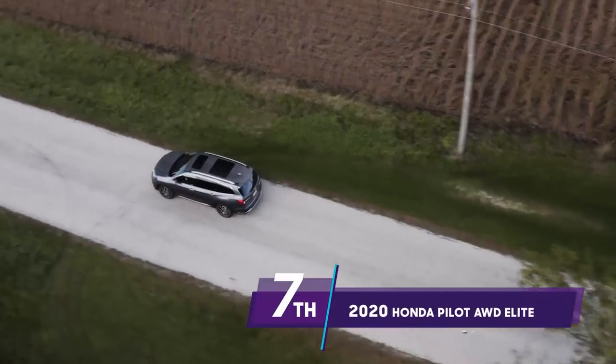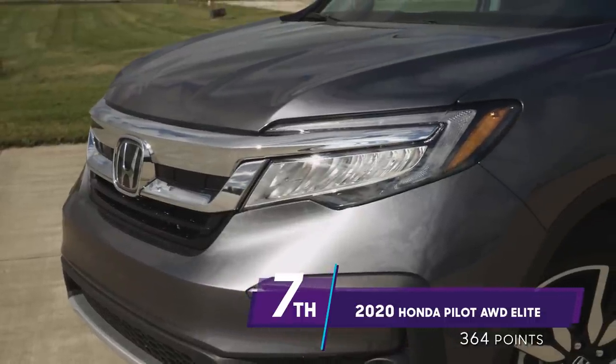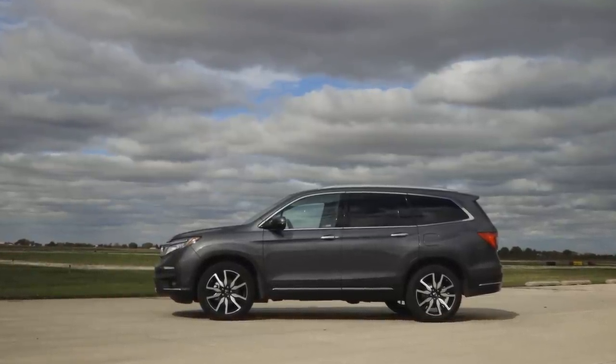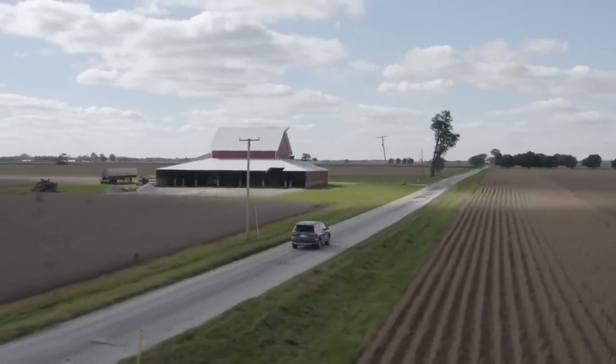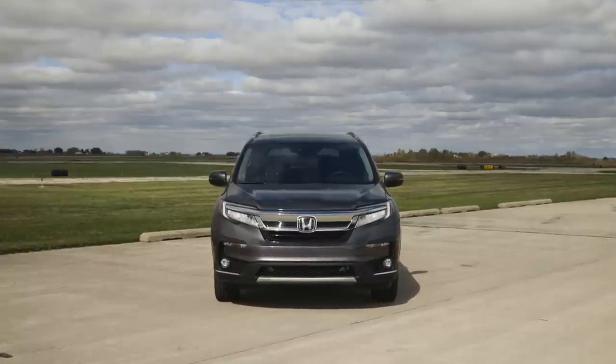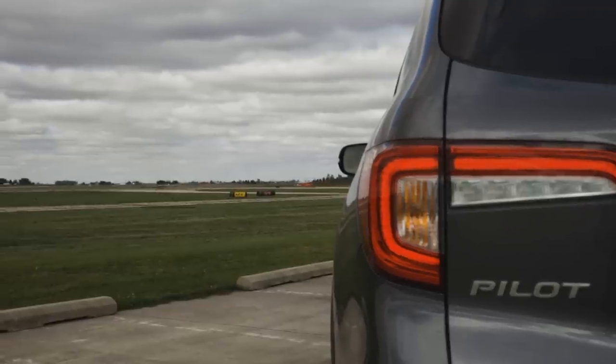We'll start at the bottom with our seventh-place finisher, the Honda Pilot. In most comparison tests, cars that finish towards the bottom aren't necessarily ones we'd recommend, but I don't think that's the case here — last place is not last place. The bottom three were kind of lumped together; some are a little older, some have been refreshed, but none scored anything huge or won any major category. The Pilot didn't really stink up the joint in any particular area, but it didn't do outstandingly well in any category either.